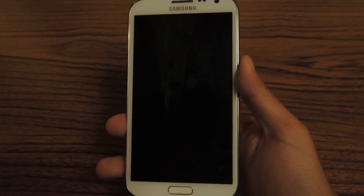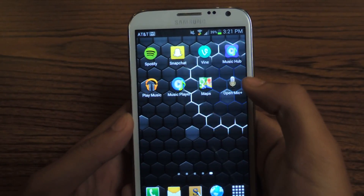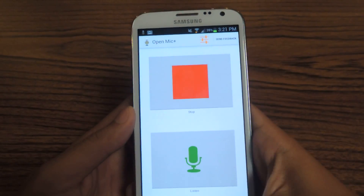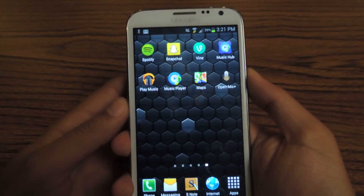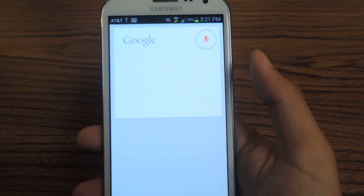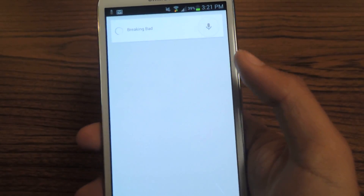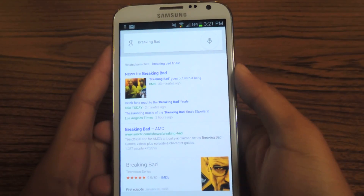Now I'll have the screen off and I'll just say the new hot phrase. 'Hey.' I forgot to turn it on — there you go. 'Hey. Breaking Bad.' And there you go. It works awesome like that.